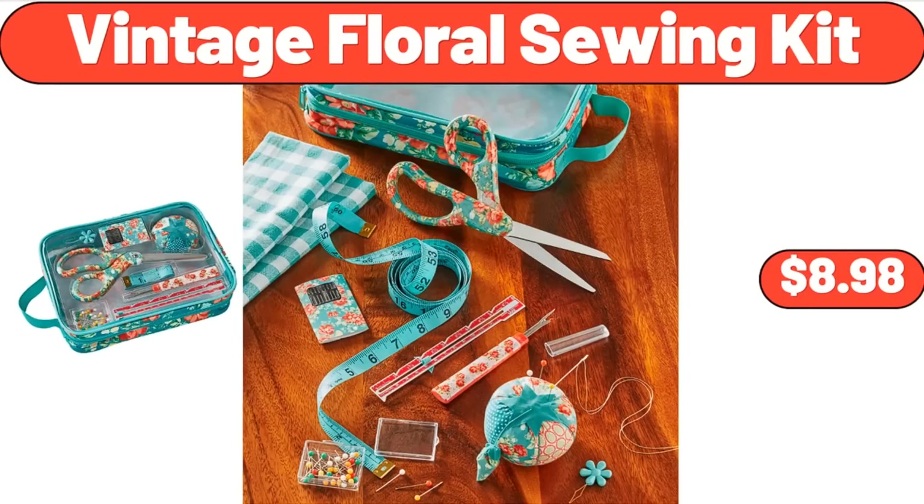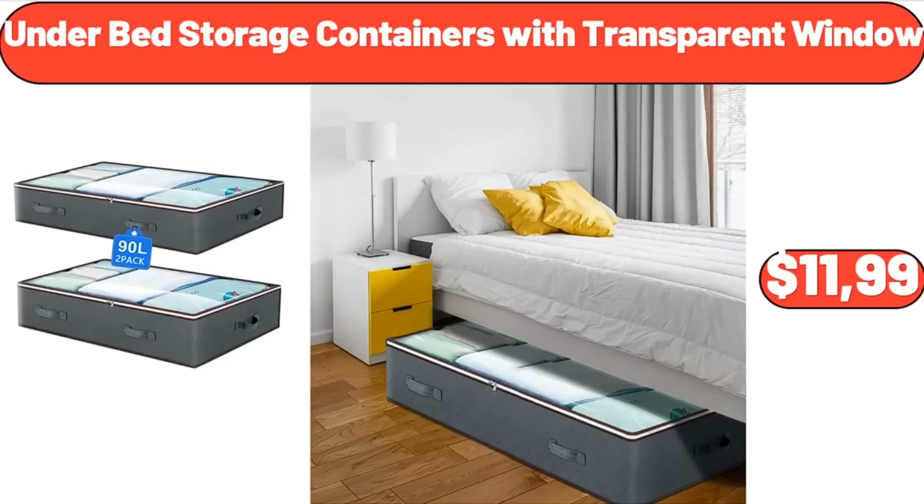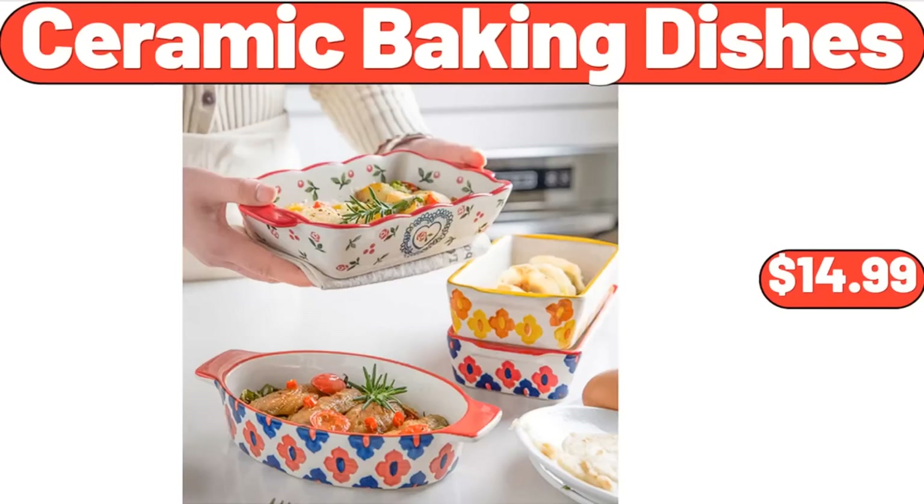Vintage Floral Sewing Kit, $8.98. Hot and Iced Coffee Maker, $44.99. Under Bed Storage Containers with Transparent Window, $11.99. Lightweight Silky Satin Floral Bathrobe Soft Cozy Ladies House Coat, $19.96. Ceramic Baking Dishes, $14.99.